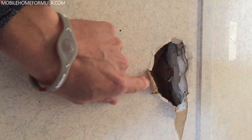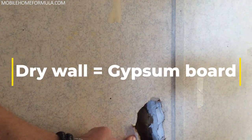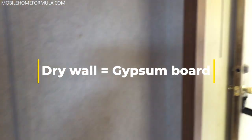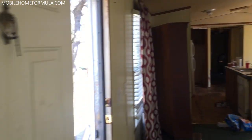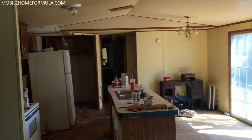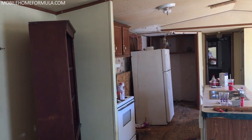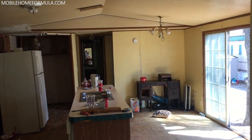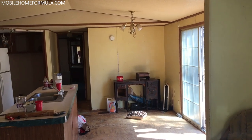The central air system does not work, so it has window units. This home has a bunch of different wall paneling: right here is drywall over gypsum, then wallpaper over gypsum, and then there's that old-school paneling as well. On the far wall it looks like they just painted over the wallpaper.